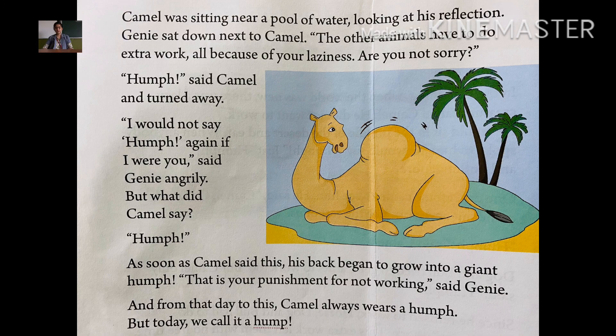Camel was sitting near a pool of water looking at his reflection. Jini sat down next to the camel.